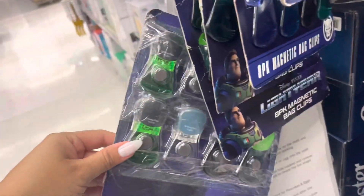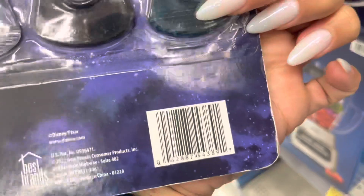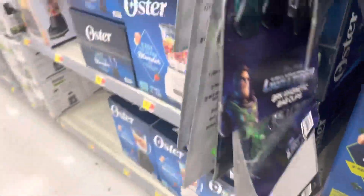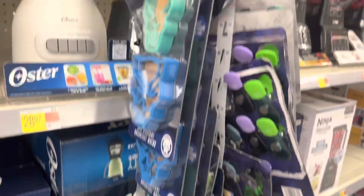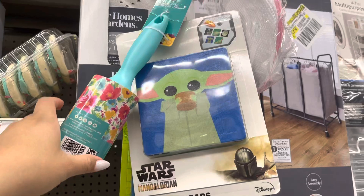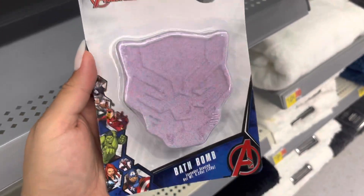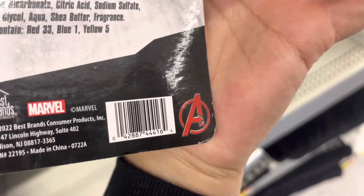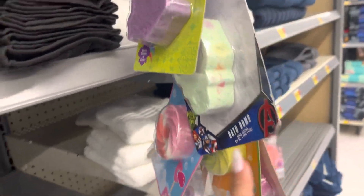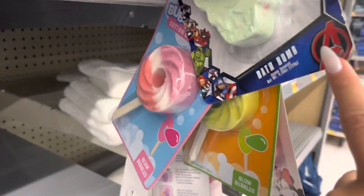These magnetic clips are also ringing up to $0.50. Here is the barcode. Definitely keep on scanning the items that are hanging because a lot of them are on clearance. These are also going to be $0.50 — all of these designs were $0.50, not just the Buzz Lightyear and the Black Panther. I did find these bath bombs — this one is also going to be $0.50, just for this one and not the lollipop ones or the Encanto.